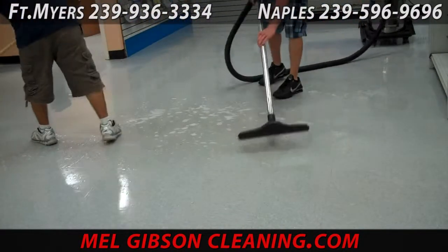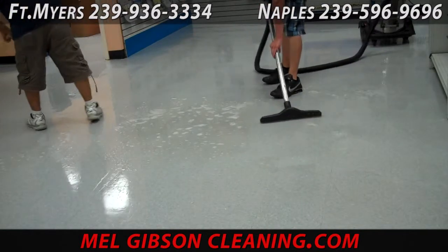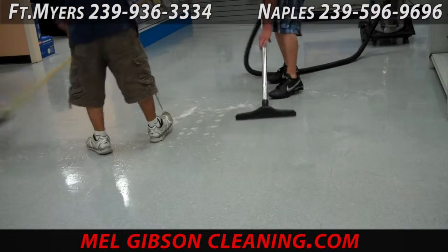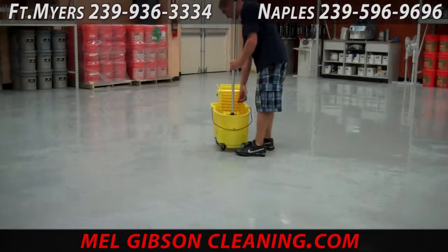Once that's all vacuumed up, we triple clear rinse the floor to make sure there's no cleaning residue, no dirt, no dust, no sand — nothing but a clean, clean floor.